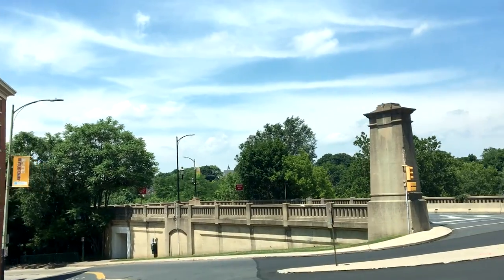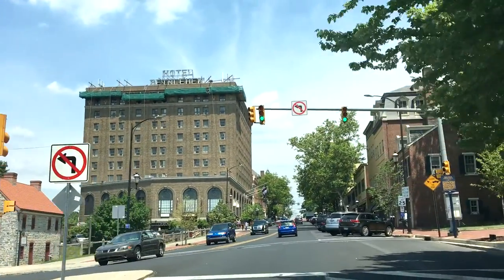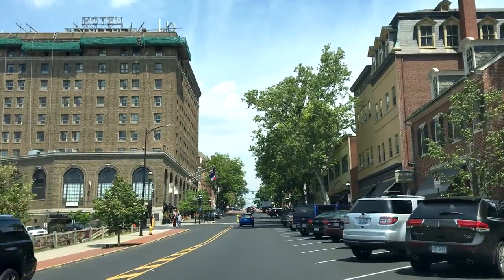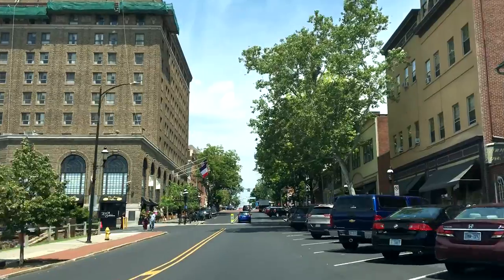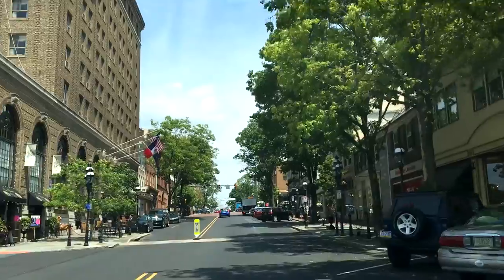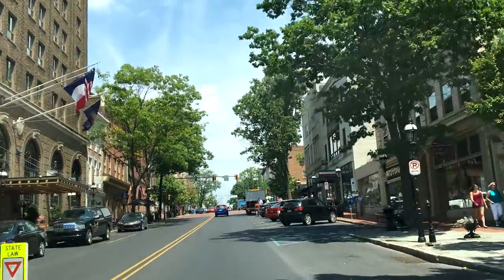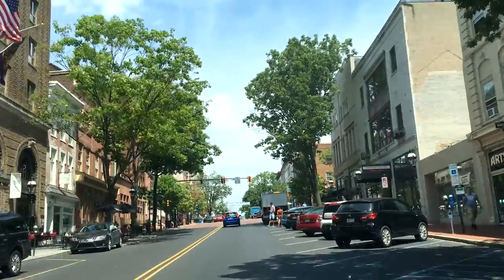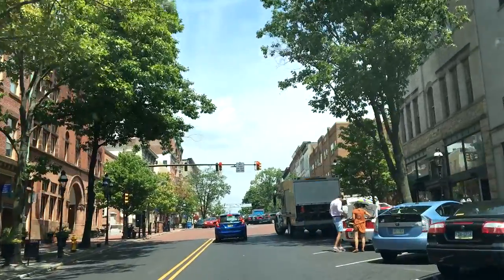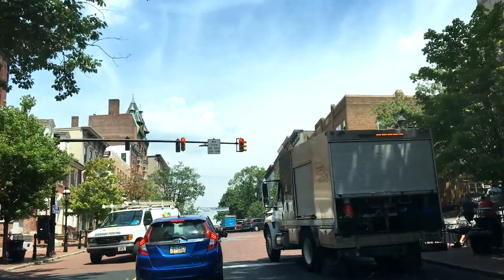Now we're just gonna turn onto Main Street and there's just a one or two block stretch here that has some little trendy stores. To the left is the Hotel Bethlehem — that's a gorgeous hotel, really beautiful inside. They've got a bookstore, a handmade chocolate place, little art boutiques, crystal, and some great restaurants. I just had an excellent buffalo chicken panini at Johnny's Bagel and Deli right here.